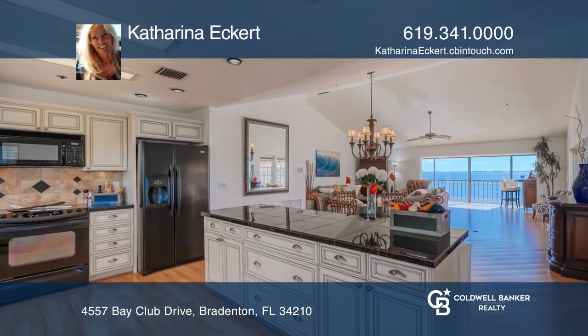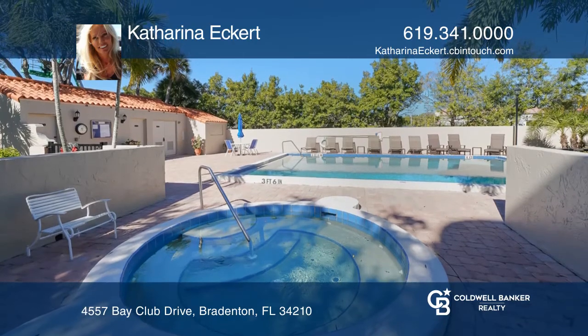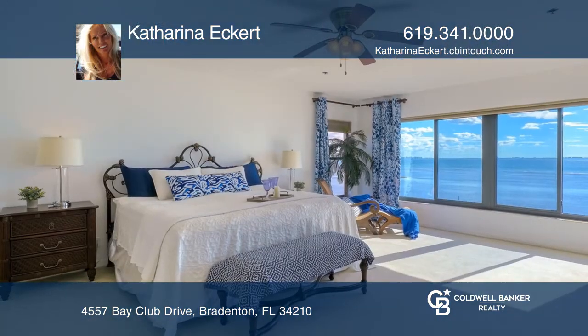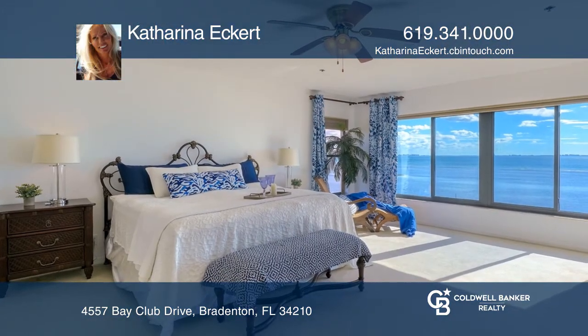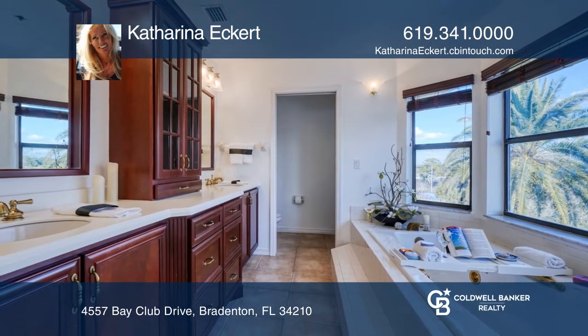This unit features an oversized two-car garage and an extra private storage room, completely updated kitchen and bathrooms, interior laundry room, walk-in closets, and a spacious master bath with dual sinks, shower, and a jetted spa tub.